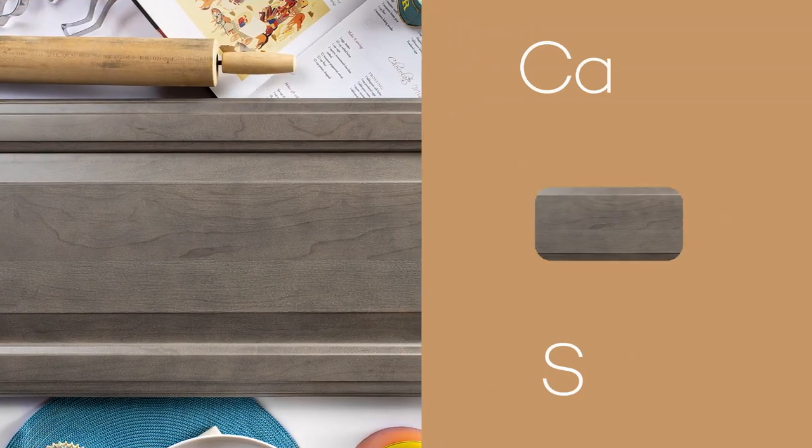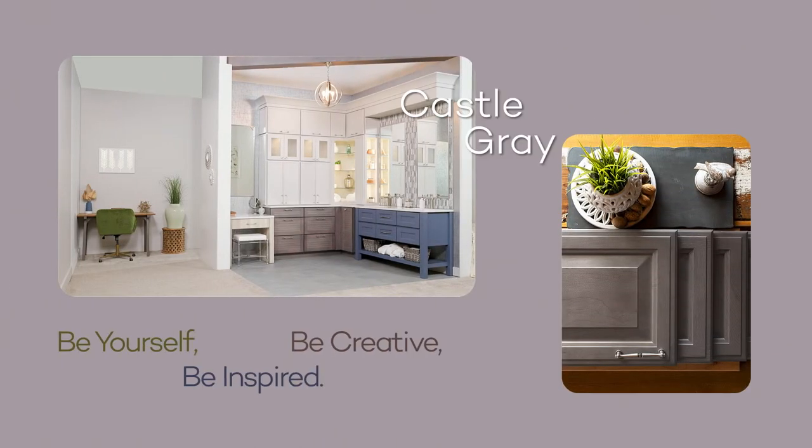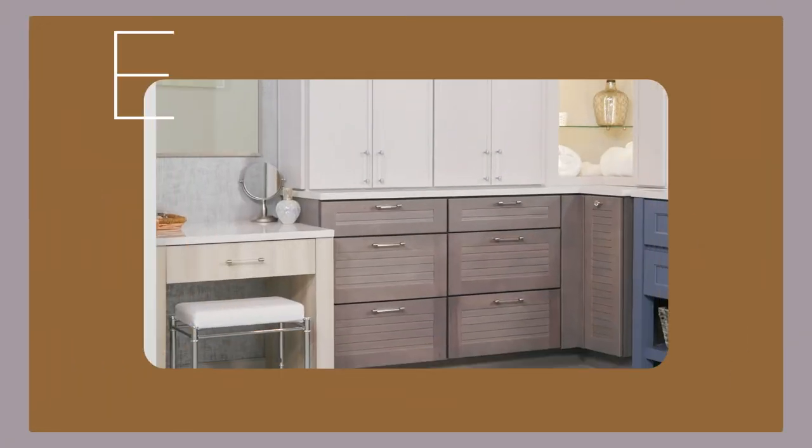This is a true light gray stain, so it really does pair well with everything that's popular in the kitchen. It's probably 12 years now that gray has been very, very popular, and honestly we don't see it going away. It is mass market.